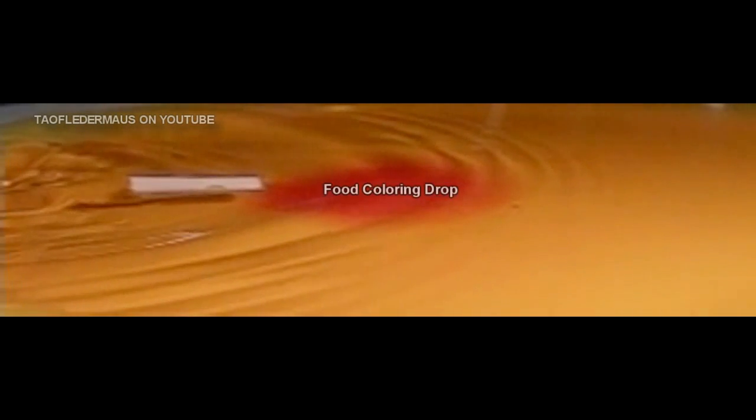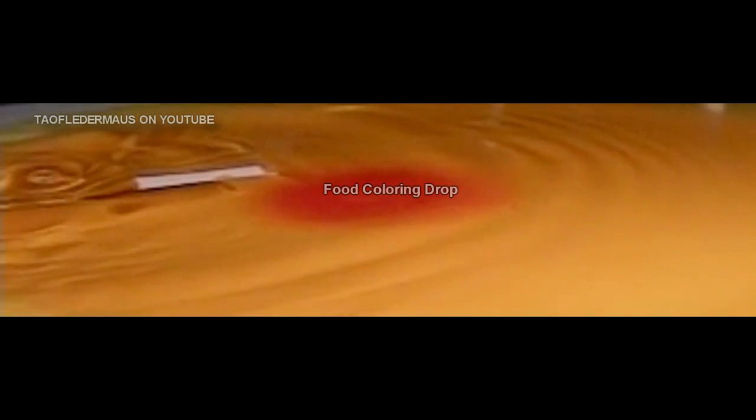In this shot I put a small piece of paper on the surface to represent a boat, and in the center I put a drop of food coloring. As the energy waves pass through, neither of the objects moves — the waves of energy just transfer through them.